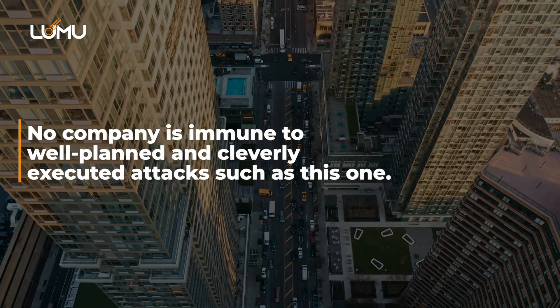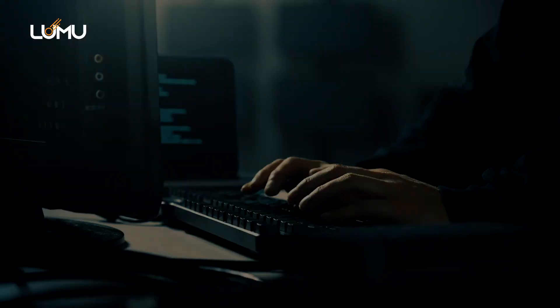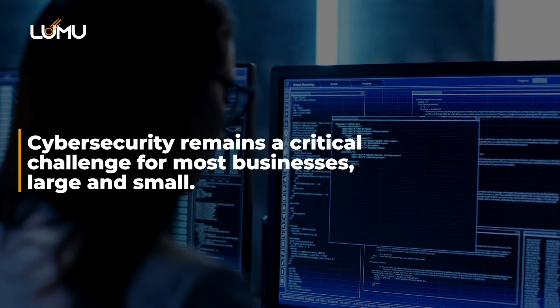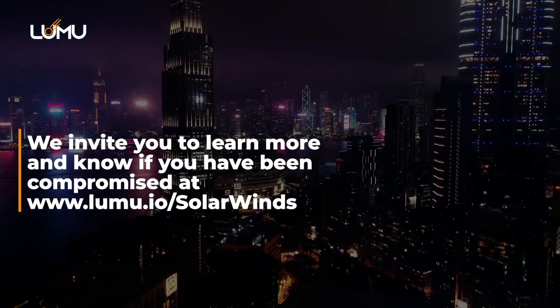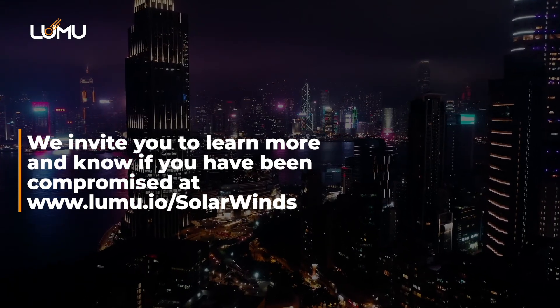No company is immune to well-planned and cleverly executed attacks such as this one. Cybercriminals are well-trained and have great resources. Cybersecurity remains a critical challenge for most businesses, large and small. Learn more and find out if you have been compromised at www.lumu.io.